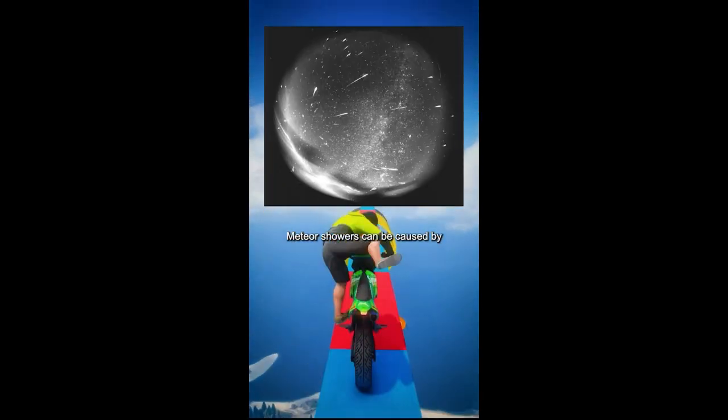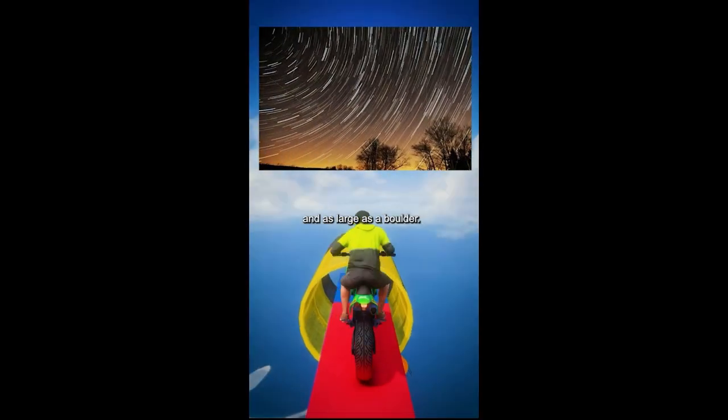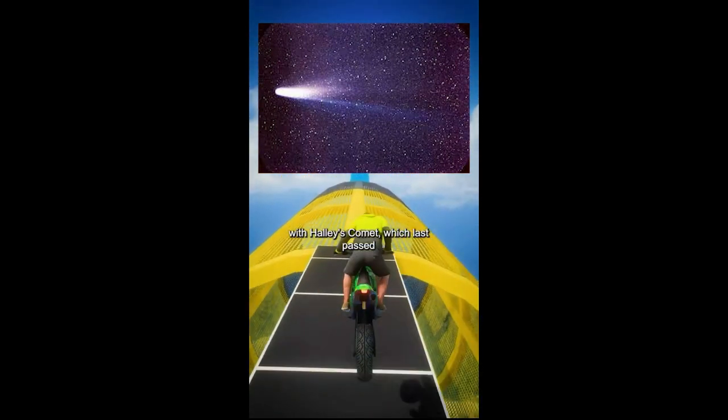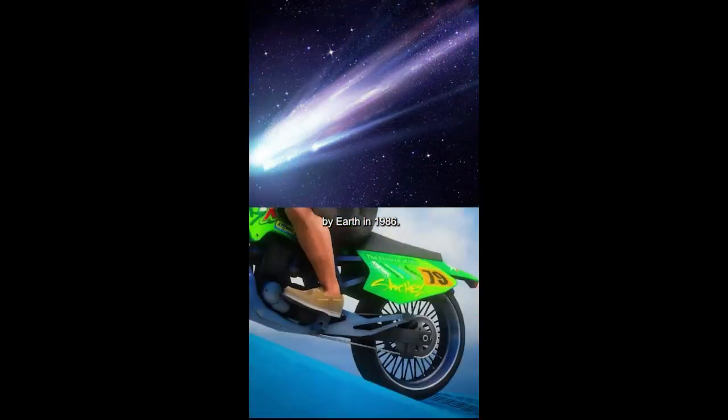Meteor showers can be caused by objects as small as a grain of sand and as large as a boulder. The Orionid meteor shower is associated with Halley's Comet, which last passed by Earth in 1986.